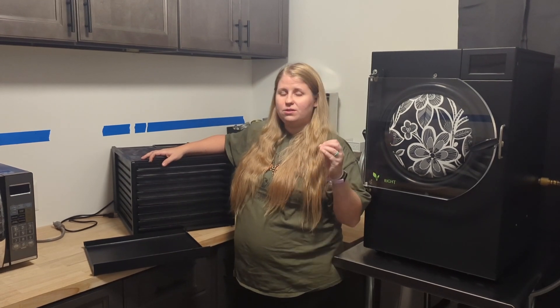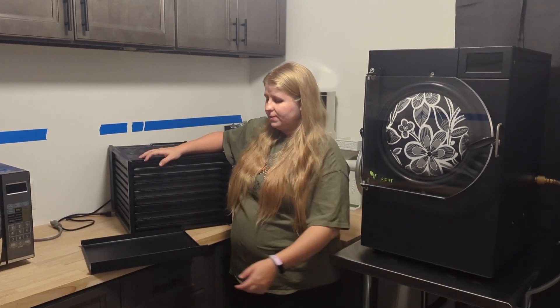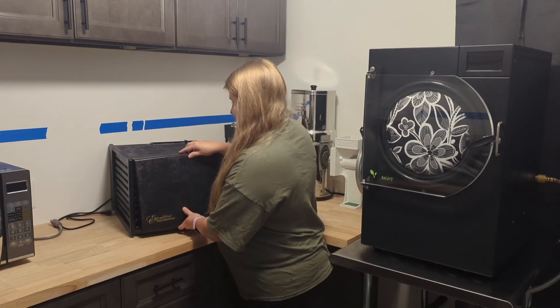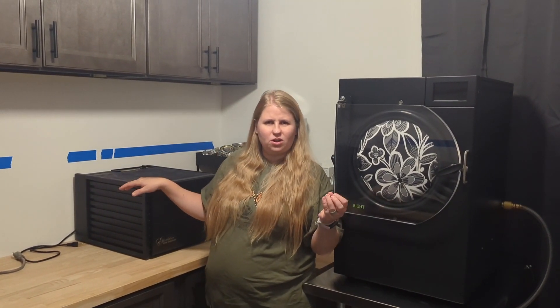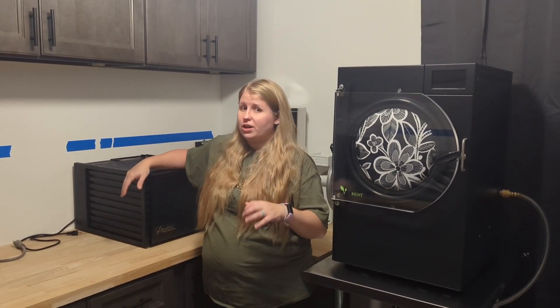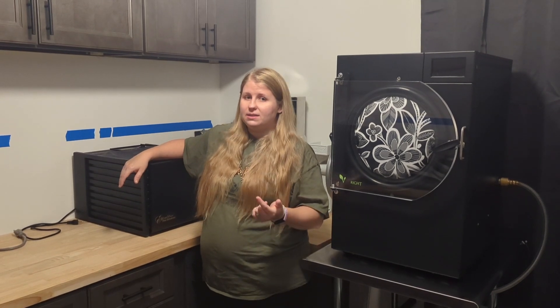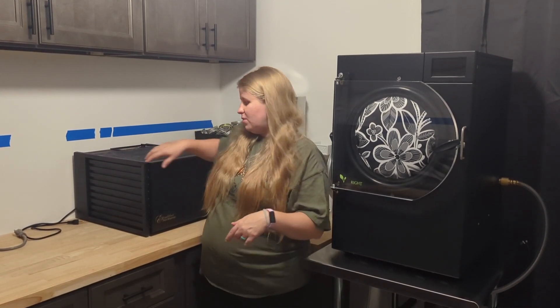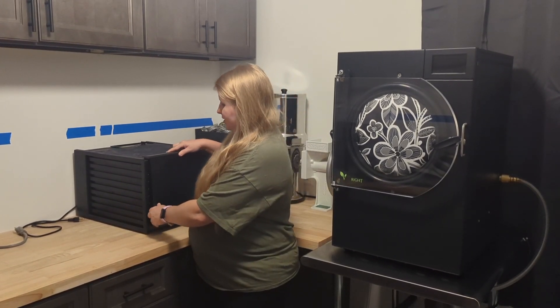I also do fruit leathers and goji berries in the dehydrator. We have a cheaper one too but it just doesn't perform as well as the Excalibur. I know there are a couple of different brands — I believe the new popular one is a Cosori or similar. I will say the metal trays are better; we had metal trays with our cheaper one but they won't fit this one, and the metal trays for the Excalibur are really pricey — something I eventually want to upgrade to.